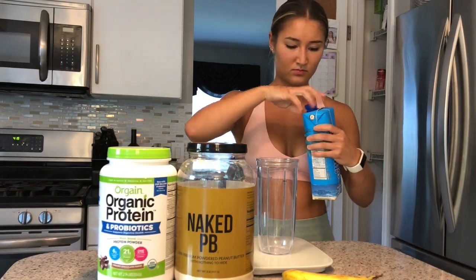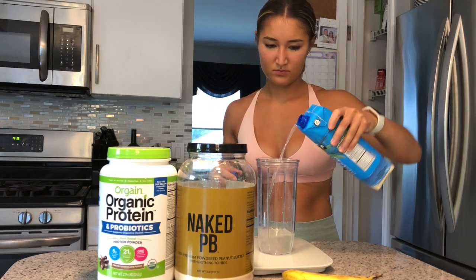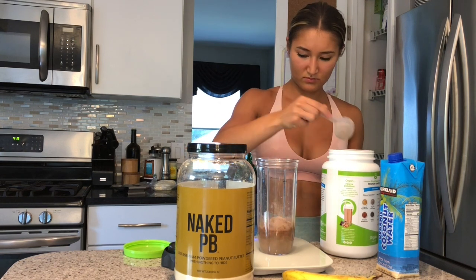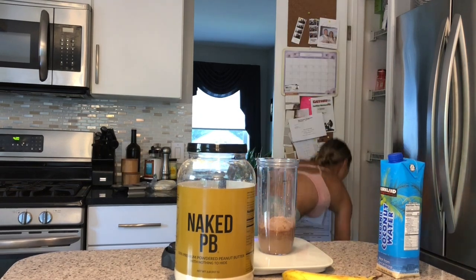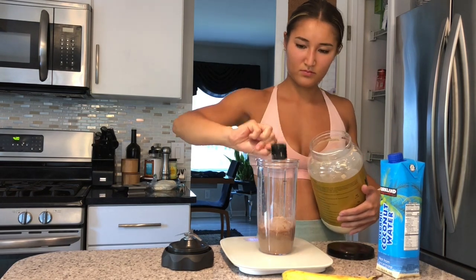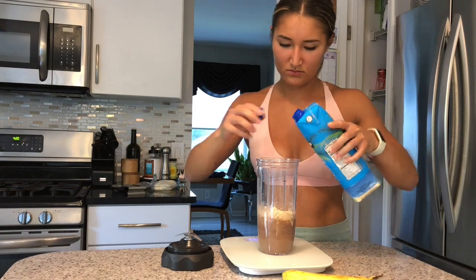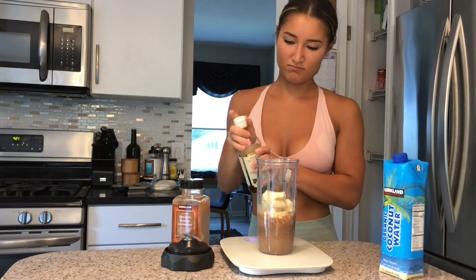When I got home I was starving and had to whip up my post-workout shake. I add coconut water or water depending on the day, two scoops of chocolate Organ protein — which is a vegan protein — and one to two scoops of Naked PB. I didn't eat that much today so two scoops was needed. Then I blend it all together with a banana, some ice, vanilla, and cinnamon. And that is it — I'll finish making this shake and see you guys again at dinner.